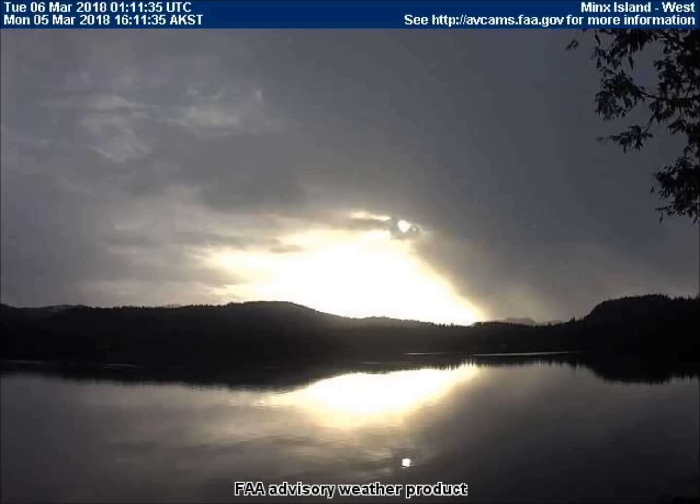Our next video shows a setting sun viewed from the west-facing weather cam in Minx Island, Alaska. Notice the detached bright ball at the 1 o'clock position of the sun. Then look at the water — the detached ball has its own reflection. It is a separate object from the sun.